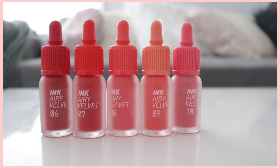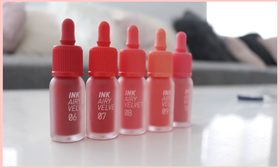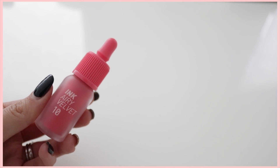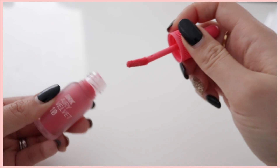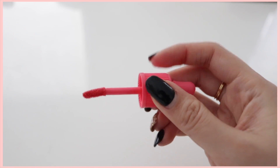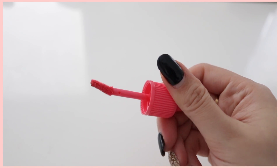Hi everyone. Peripera Ink Airy Velvet has released 5 additional colors to their newest collection. If you guys aren't aware, I think they're trying to repackage the old Peripera Ink Airy Velvet because if you've watched my review of 1 to 5, it's exactly identical for me. Formula wise, it's the same, even the payoff as well. It's supposed to give you a smooth, weightless, vivid color payoff but also help you find your MLBB shade. So these are really shades 6 to 10.